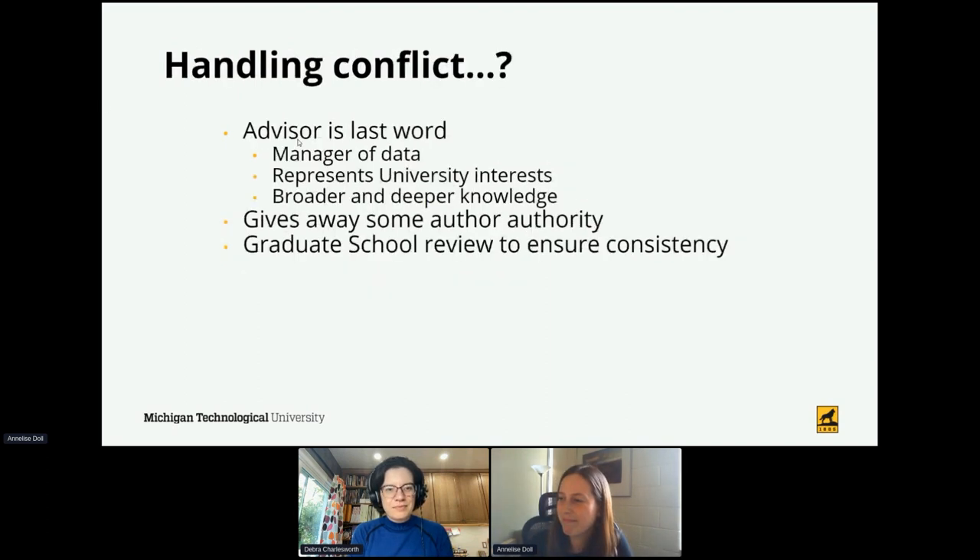We also recognize that there may be some conflict along the way. Our policy in the graduate school has been that the advisor is really the last word on the access required for these submissions, as well as the embargo and licensing. We recognize that gives away some author authority—they are the intellectual property holders of course—but these works often contain sensitive data, and the advisor is generally the manager of that data at the university. It is their responsibility to ensure data is shared appropriately. They represent university interests and have broader knowledge about how the work might be shared in future publications or other considerations. My job is to make sure that what the student submits and what the advisor approves is consistent across the IR and ProQuest.